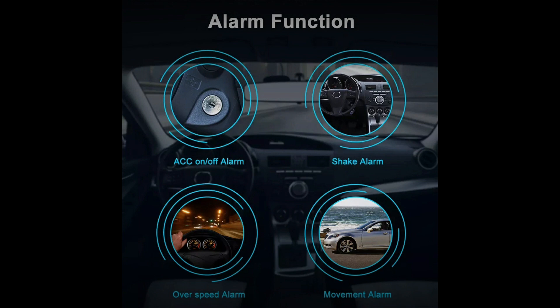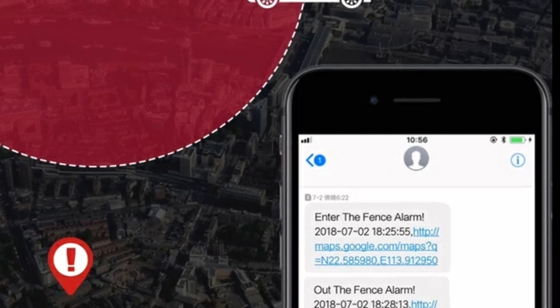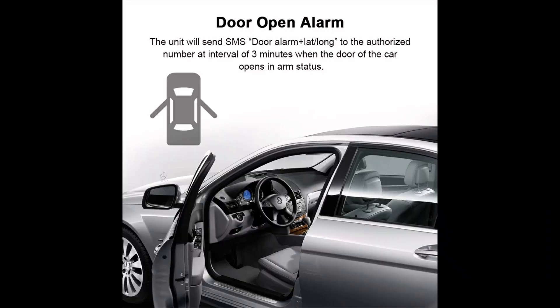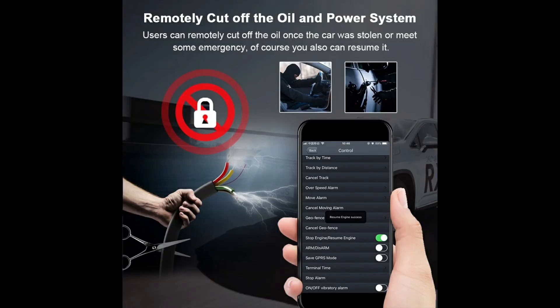User will be notified if ignition is detected, vibration detected, overspeed alarm alert, vehicle movement alarm alert, geofencing alarm, door open alarm, or disassemble alert. If someone disconnects the GPS tracker from the vehicle, the tracker will send an alarm message to the authorized person.